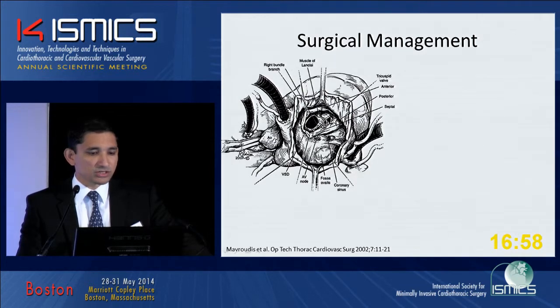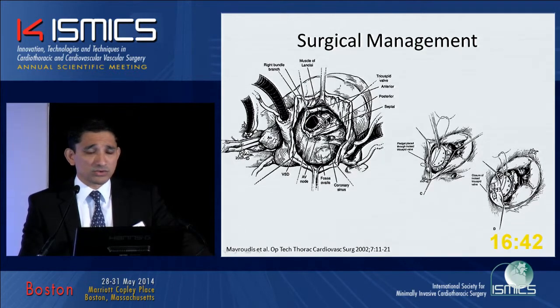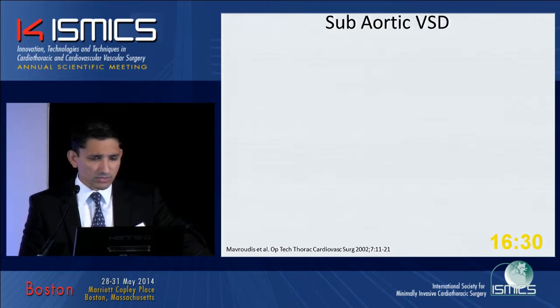This cartoon shows the exposure through a right atriotomy, reflecting the anterior tricuspid leaflet. You can visualize the VSD fairly well and just be cognizant of the conduction system. We still close it the way Dr. Castaneda taught us, with interrupted Ethibond sutures placed circumferentially around the defect, passing all sutures through a Dacron patch or an autologous pericardial patch, lowering it, and tying them down.